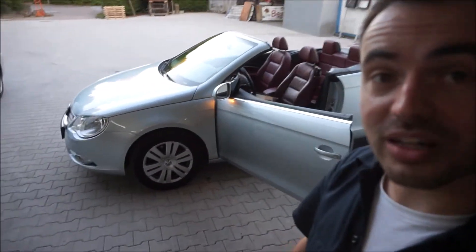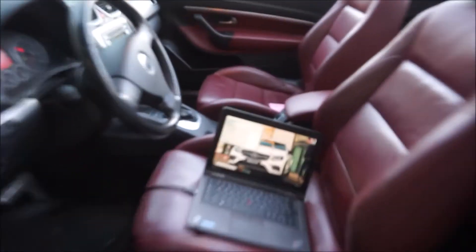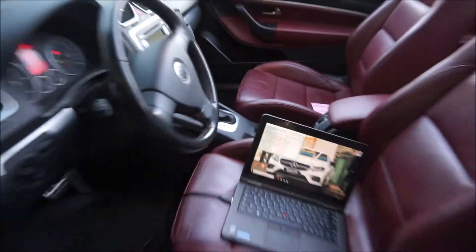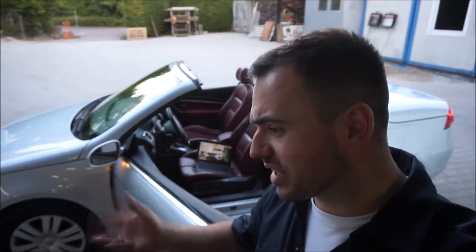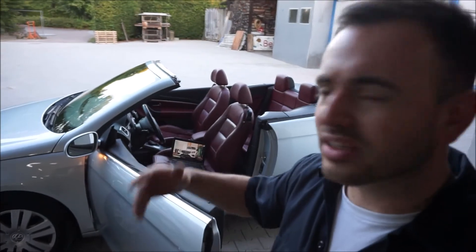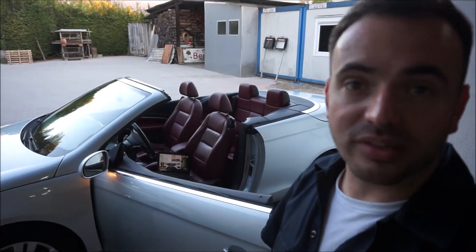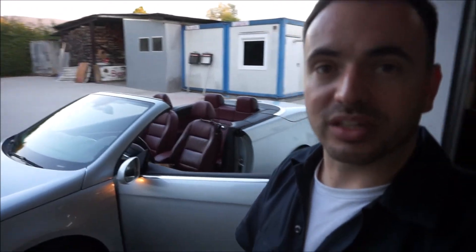Denn der VW EOS, den ihr von den Videos zwei Videos davor kennt, ist jetzt auch fertig. Ich mache gerade noch hier den Service-Scan. Heißt, ich gehe mit VCDS alle Steuergeräte durch. Und da sind auch noch ein paar Fehler drin. Die löschen wir jetzt alle. Ihr müsst euch vorstellen, das Auto stand ja zwei Jahre. War auch die Bordspannung mal zu gering – das sind jetzt auch alles Fehler. Noch viele Elektrikfehler drin: Türelektrik, dies, das. Lösche ich alles raus. Und wenn das Fahrzeug irgendwann mal wieder zum Service kommt, machen wir den Service-Scan nochmal, und dann wissen wir genau, was wirklich ein Problem ist.